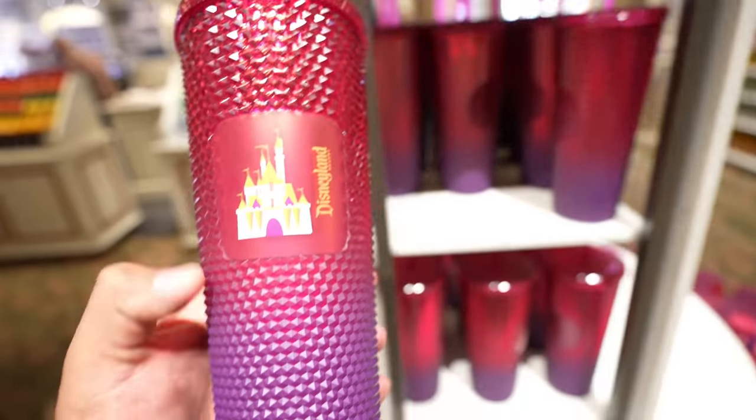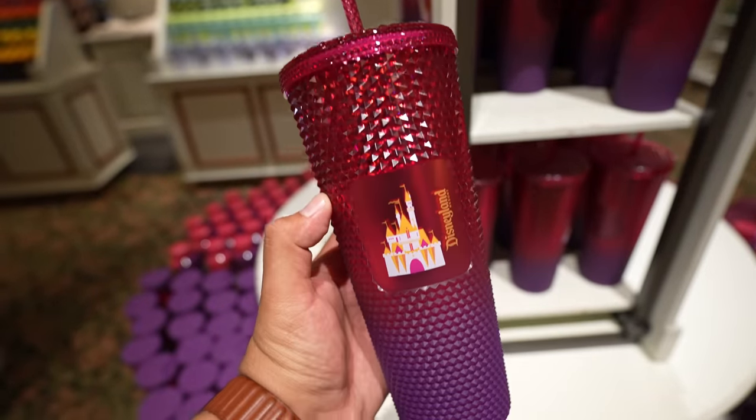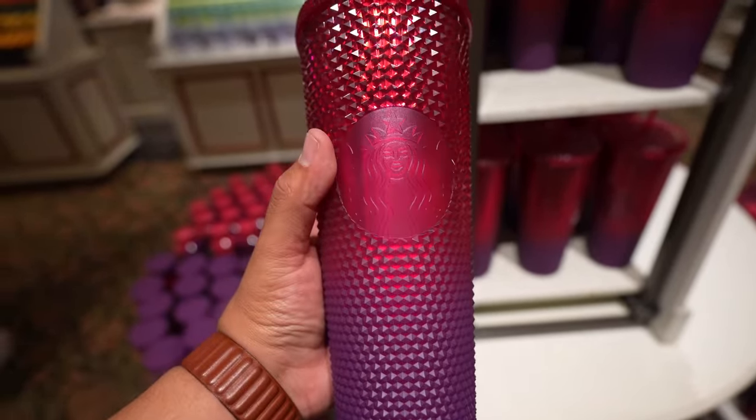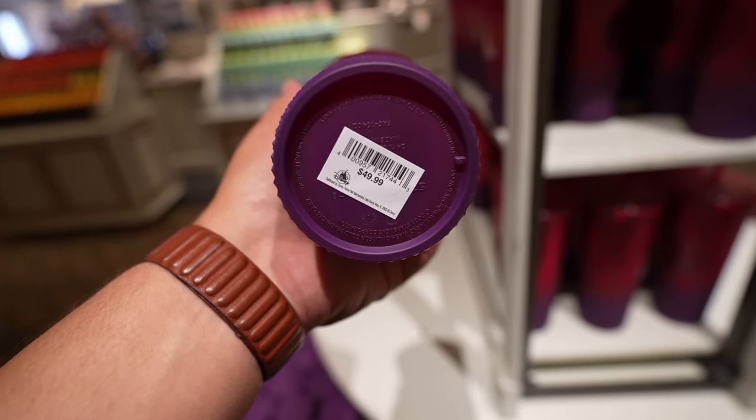We just got inside the China Closet, and they basically have all that new Starbucks merch I showed you at the Emporium. But the difference is I can show you the Starbucks studded tumbler up close — at the Emporium they had them behind plastic. Man, this thing is nice. It really shines in the light, and like I mentioned earlier, it's $49.99.